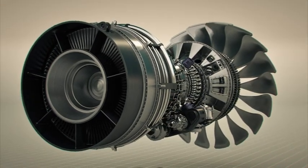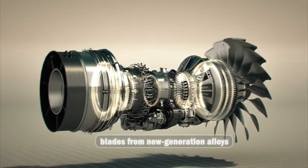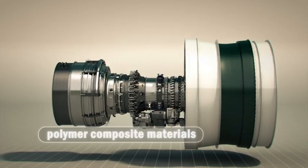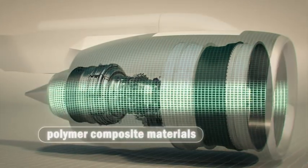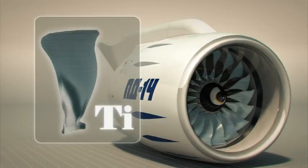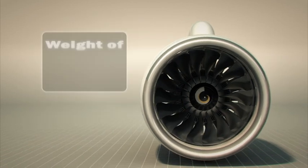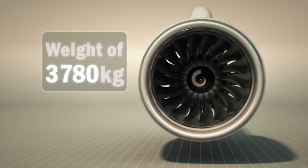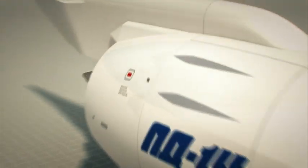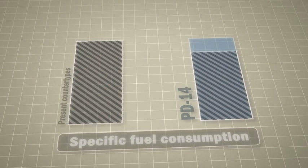PD-14 is a completely new, highly cost-effective engine. Composite materials application in the engine and nacelle, along with hollow wide-chord titanium fan blades, have provided sufficient weight reduction of the engine.